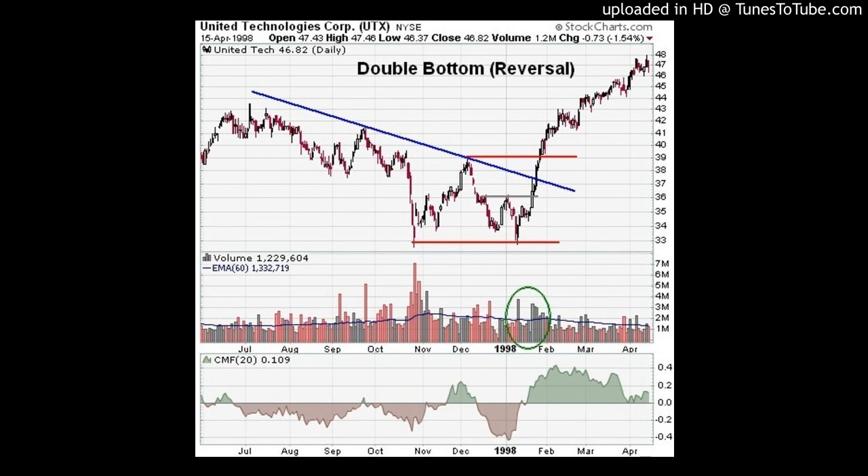Now, on this week's show, we're going to conclude our series on how to spot the kind of chart patterns that launch big moves, and we're going to talk about the double bottom. But first, let's take a look at the market.